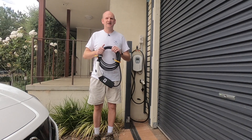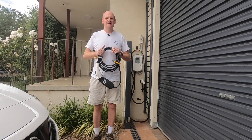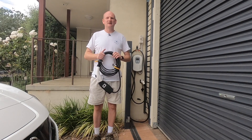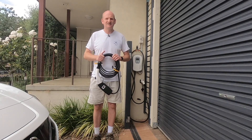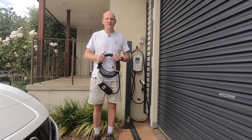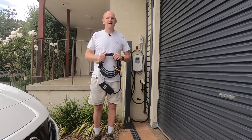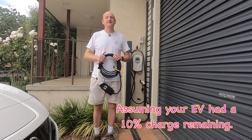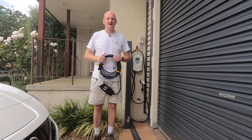This is the granny charger — it's called that because it's slow. Traditionally you get a 10 amp charger from the dealership at 2.4 kilowatts, so it's going to be a lot slower than the 7 kilowatt charger bolted to your wall. But you have an option: you can go to electric vehicle shops and buy a 15 amp version which delivers 3.6 kilowatts, charging your car about 30% faster. The only drawback is you have to install a 15 amp power point. With a 10 amp charger on a 62 kilowatt hour battery, it would take approximately 22 hours; with a 15 amp charger, approximately 15 to 16 hours.